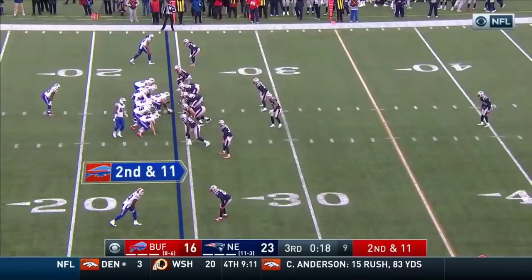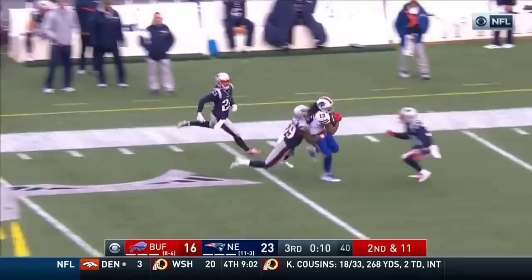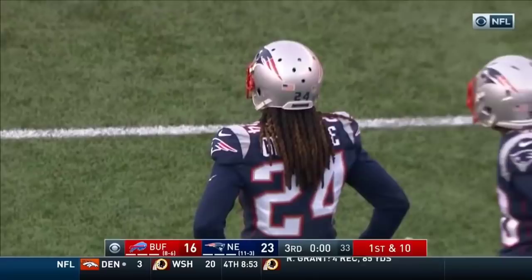Second and 11. Pavers pass, caught. And breaking away is Benjamin with a bad wheel. He can't really kick it into that extra gear. But he takes it to the 41, reaching out over Gilmore, and picks up a huge gain to close out the third quarter.